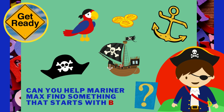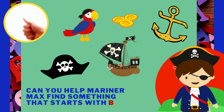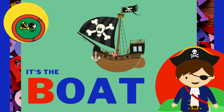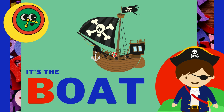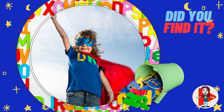Can you help Marin or Max find something that starts with the letter B? It's the boat! B-B-Boat!